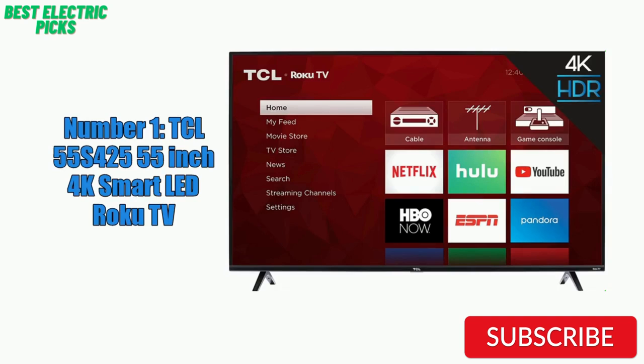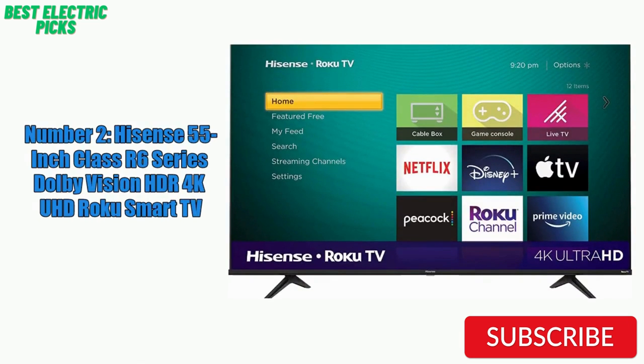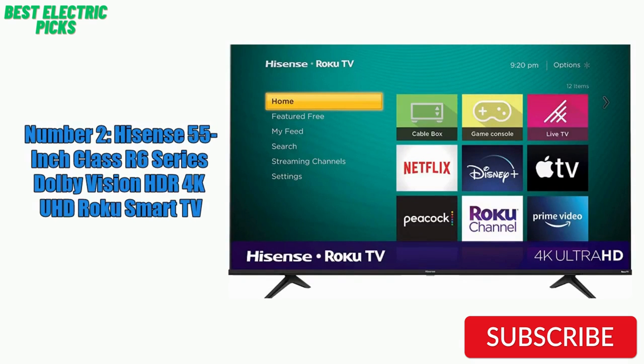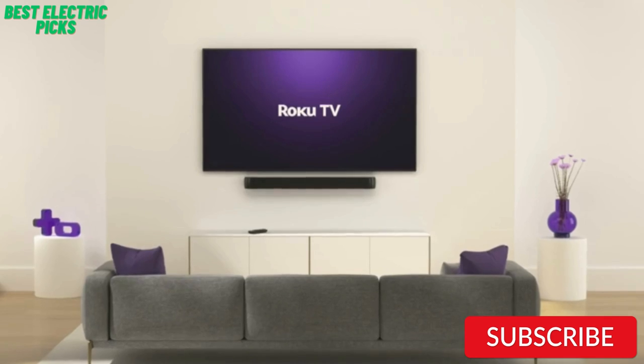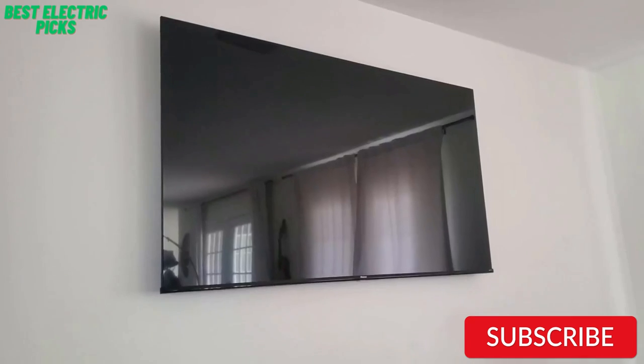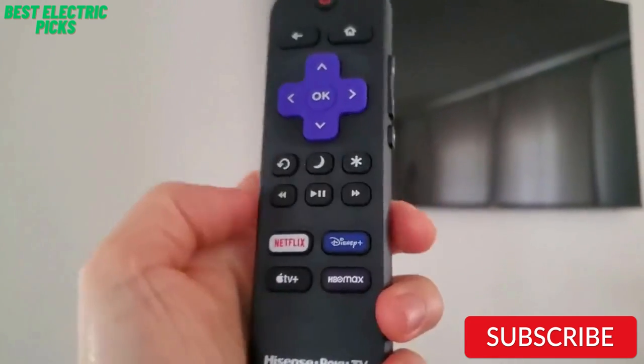It's a popular choice with many positive reviews and a solid reputation for delivering excellent value for the price. Number 2: Hisense 55-inch Class R6 Series Dolby Vision HDR 4K UHD Roku Smart TV. The Hisense 55-inch Class R6 Series TV is a feature-packed option for anyone looking for a budget-friendly 55-inch TV. With 4K UHD resolution and Dolby Vision HDR, the picture quality is impressive, with vibrant colors and deep blacks. The TV also has Roku built-in, allowing you to access all your favorite streaming services, including Netflix, Hulu, and Amazon Prime Video, with ease.